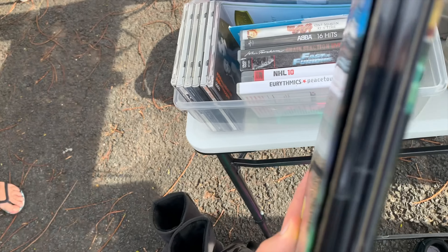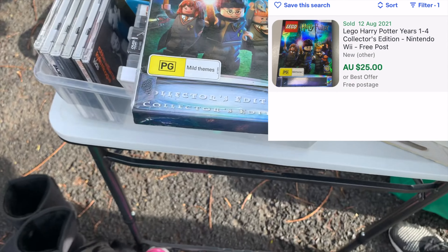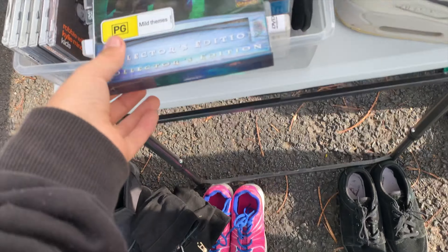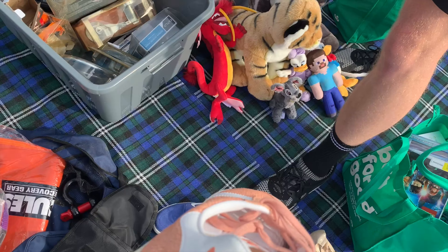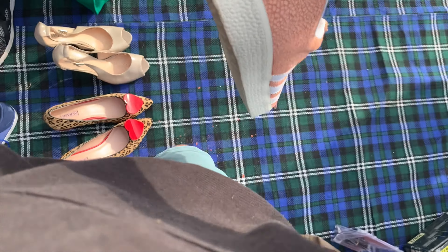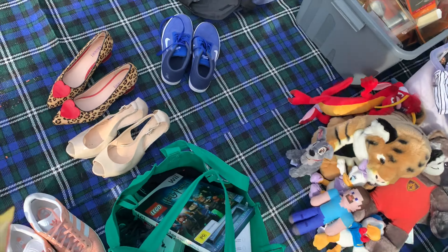How much did you want for this? Three? Four? These are five? Yeah, I'll take those. Five on those? And the other ones as well? Ten on those? All right, I'll grab those ones for ten.